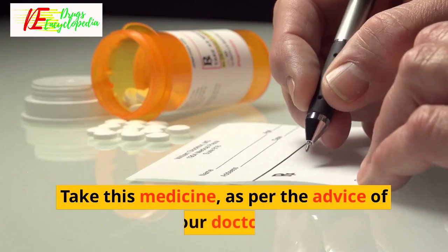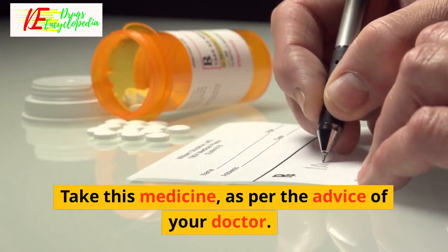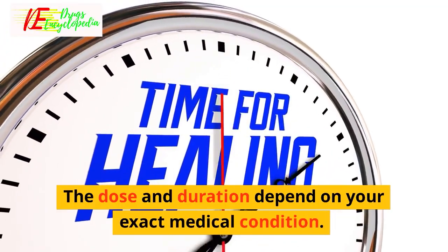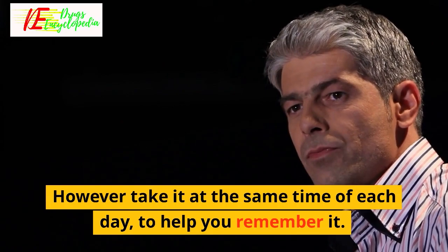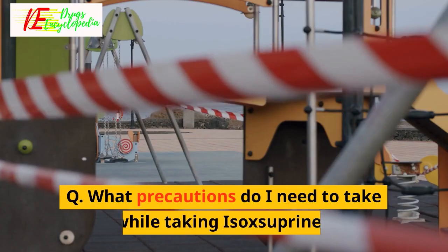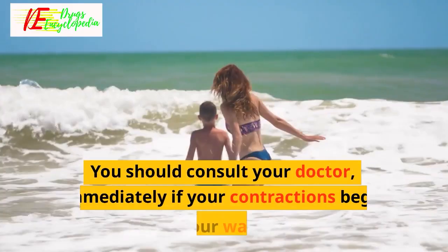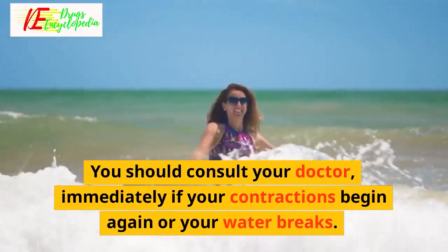How and in what dose should I take isoxyprine? Take this medicine as per the advice of your doctor — the dose and duration depend on your exact medical condition. However, take it at the same time each day to help you remember. What precautions do I need to take? Consult your doctor immediately if your contractions begin again or your water breaks.